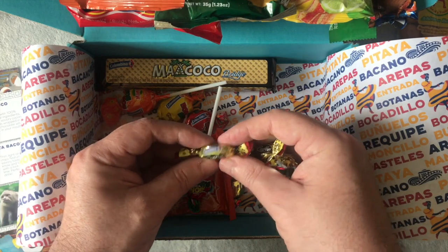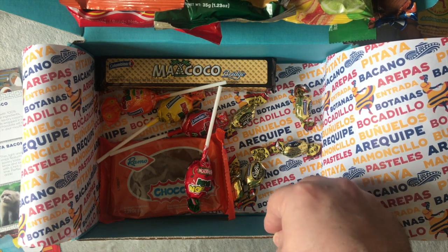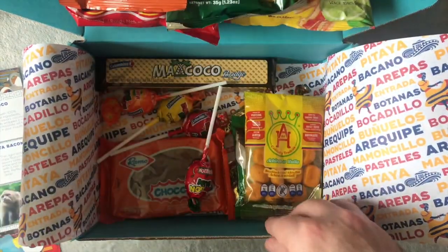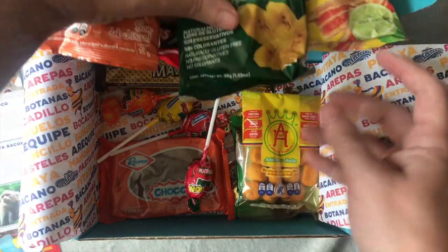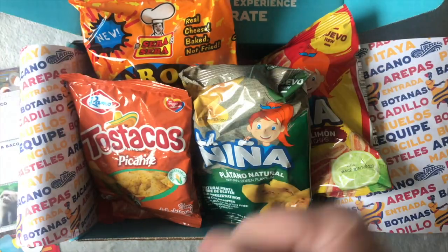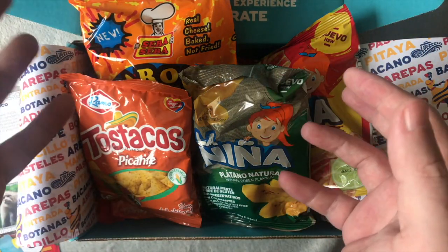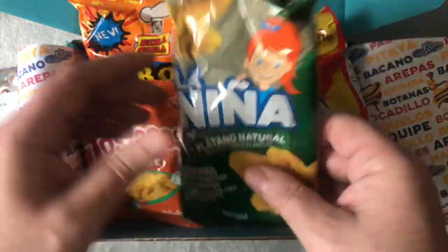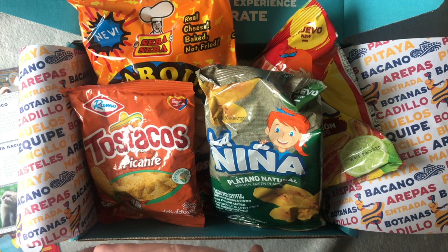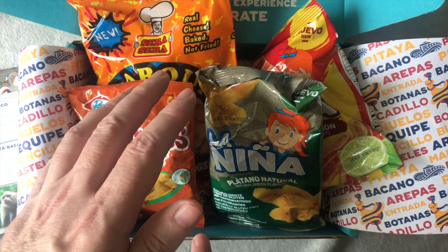So there you go, a nice little Colombian snack box. I really want to subscribe to this every month. It is quite expensive — not really for what you get, I think it's £22 with delivery. I just like this — it's the waiting for it to come, and wanting to try different things. But to be honest, I'd rather go out and spend £25 on things I know I'm going to like. American stuff is ridiculously expensive in the UK.